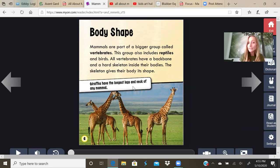Giraffes have the longest legs and neck of any mammal. Remember, I told you to put your hands on your back so you could feel your spine. And inside your body you have bones. So you are a vertebrate.